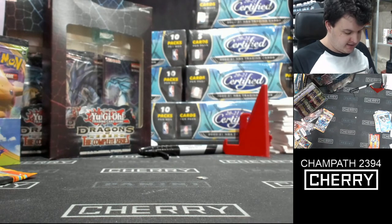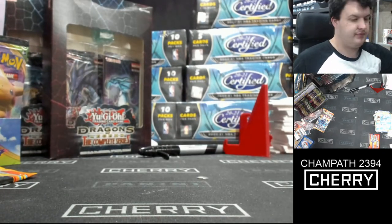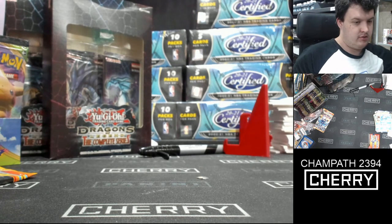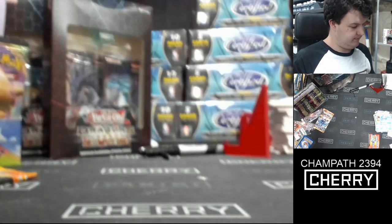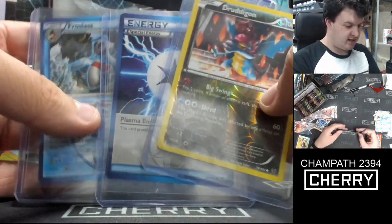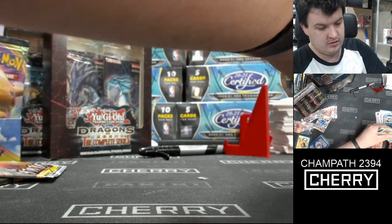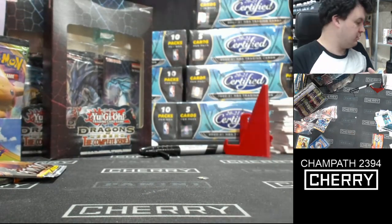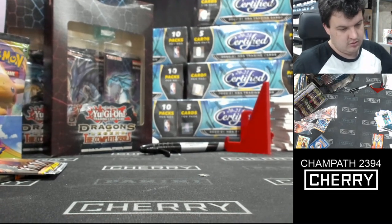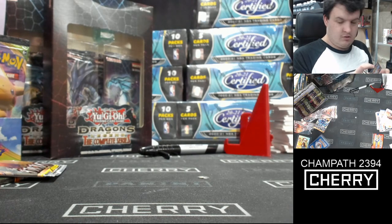The old Plasma cards — I really like them. I think they're cool as heck. Like a throwback to almost the Team Rocket era days. Nice cards.